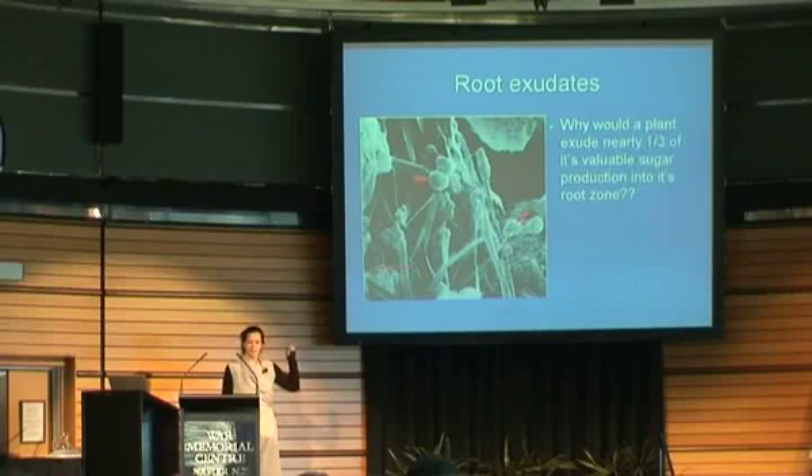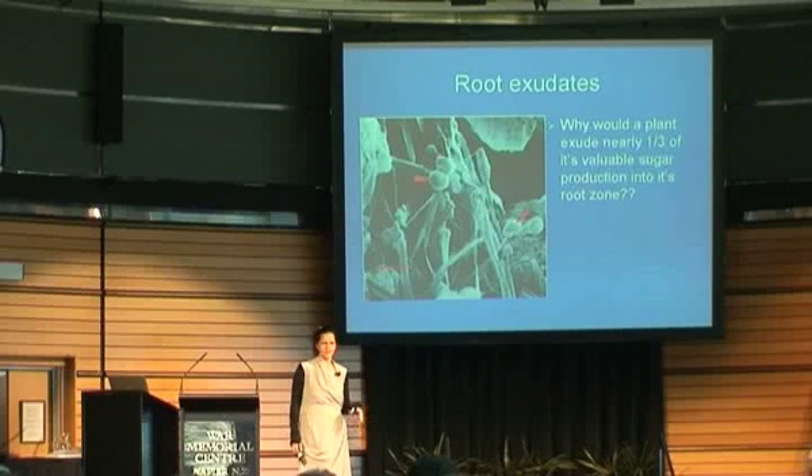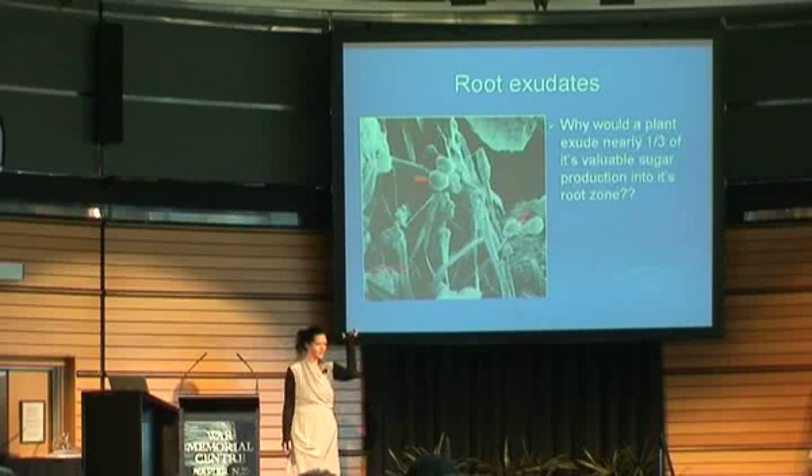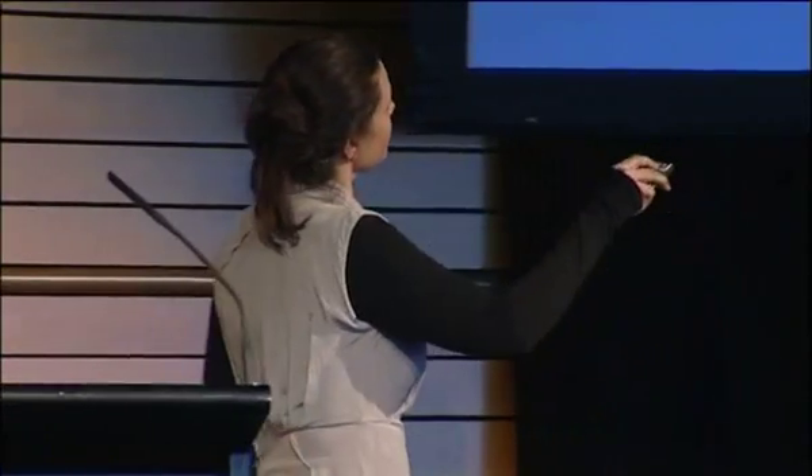Nutrient uptake by roots - until recently, it was almost like plants were treated like they were in hydroponic conditions: you put on your soluble fertilizer and the plants would just take it up, that there were concentration gradients or pumps. Although we've known for quite a few hundred years that plants are actually exuding sugars out of these roots, they will exude a third to a half of the sugars that they produce from photosynthesis out of their root zone. You think about how hard a plant works to collect those important sugars, and yet it's pushing it out. On here you can see these kind of bulbs where the sugar is being pushed out. And this is where all the soil organisms are living - this is the concentration of these different creatures.